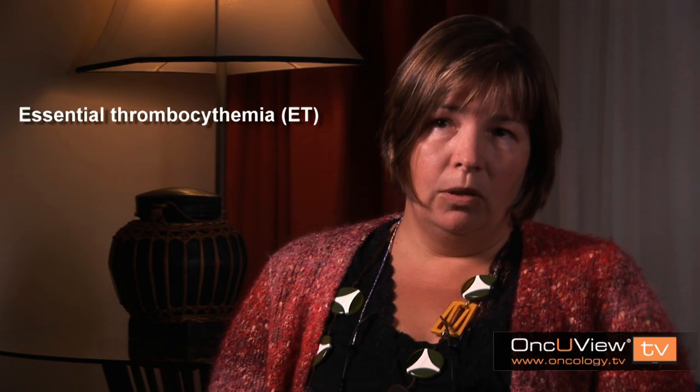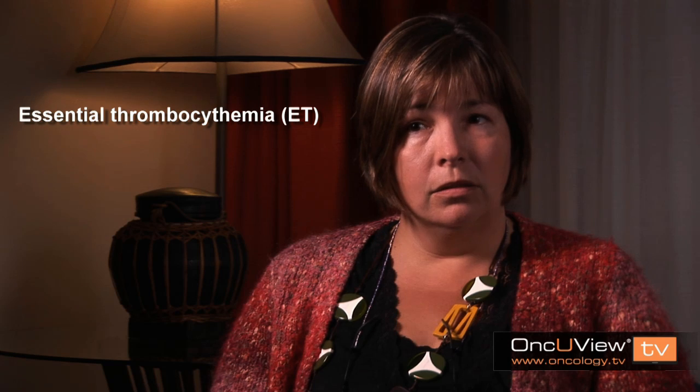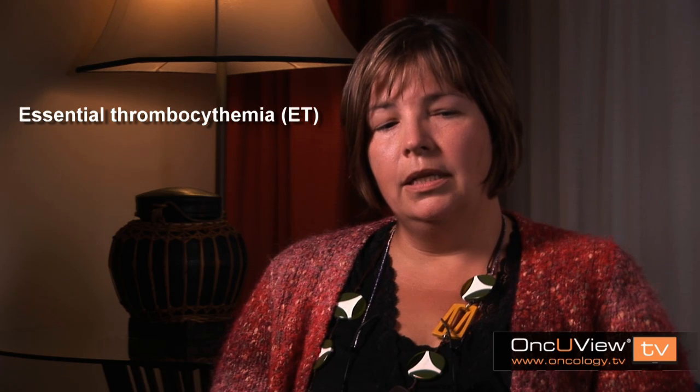There are actually a number of disorders which would come under this umbrella term, but the three most common ones are essential thrombocythemia, or ET, which is characterized by an elevated number of platelets. These are cells which have a predominant function in blood clotting and bleeding.